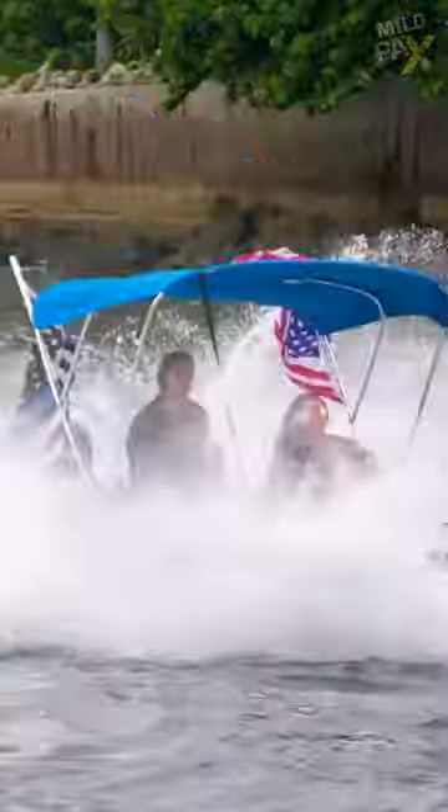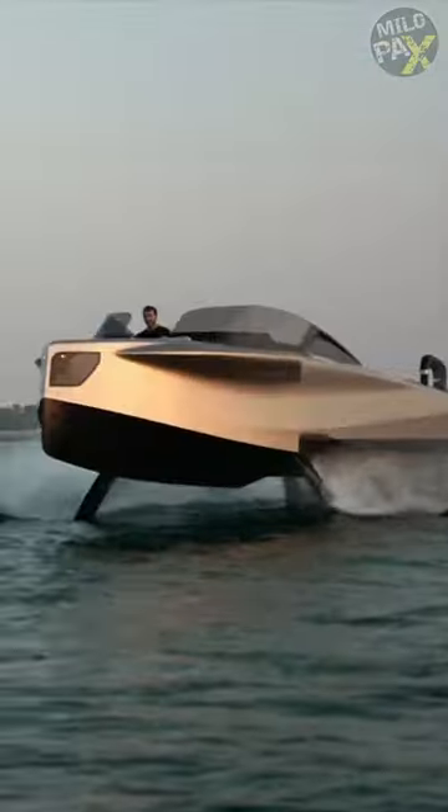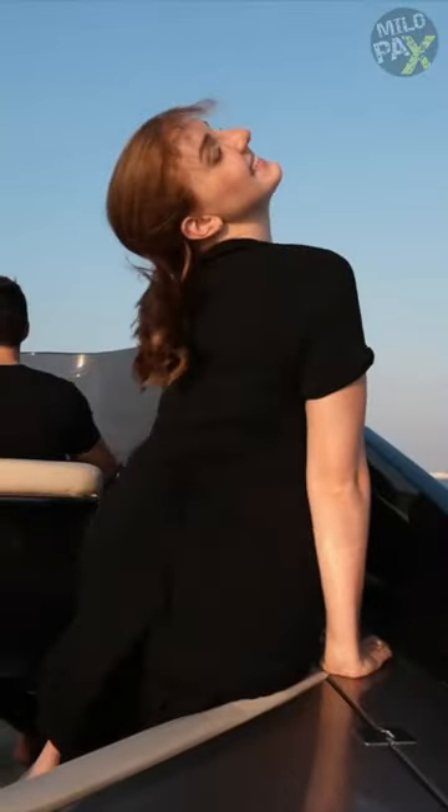However, there's a solution. Allow me to introduce the Foilers Flying Yacht, a boat that lets you float and fly above the waves. It's not only fast and ultra-quiet, but also eliminates the risk of seasickness.